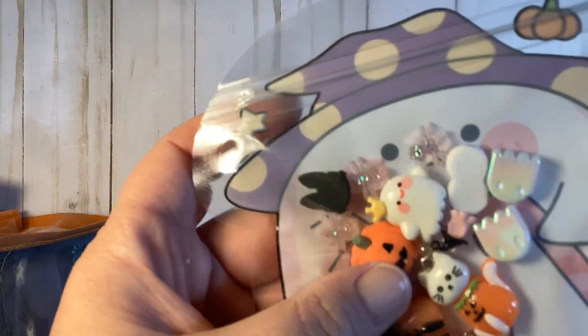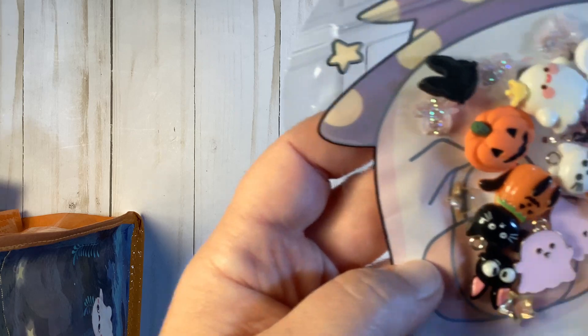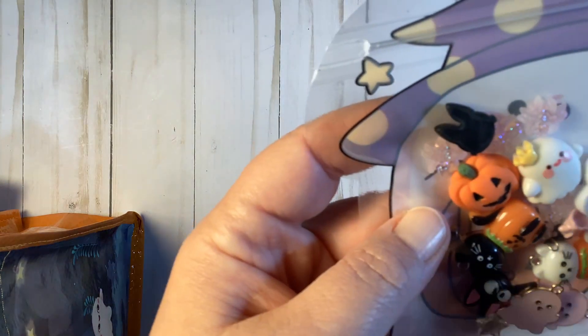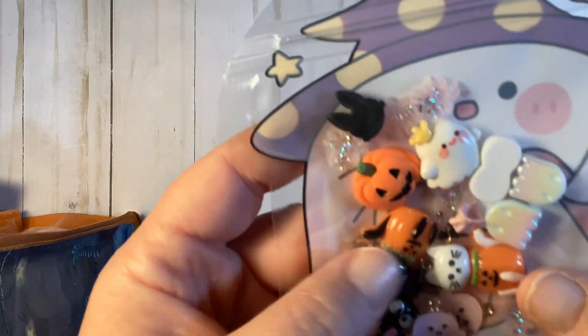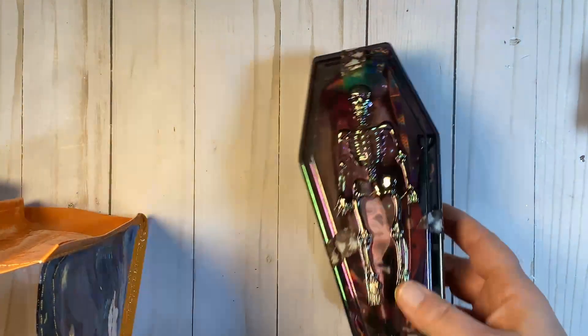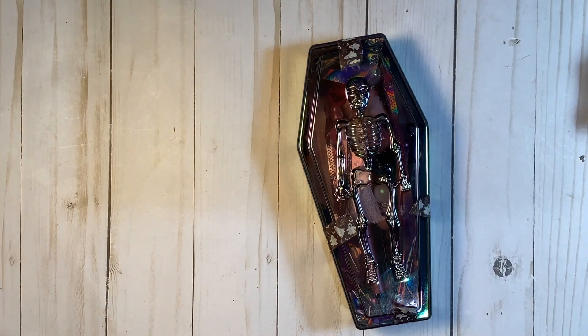She gifted me some cabochons, some beads, and some charms — just really cute. And that's a cat from Kiki's Delivery Service! I'm so stoked to have those; I'm definitely going to make earrings out of them. Look how cute the little cat — it's just so cute. Thank you so much. What she has in here is the same for her swap partner as part of her swap, so I'm going to leave that to open with her swap.